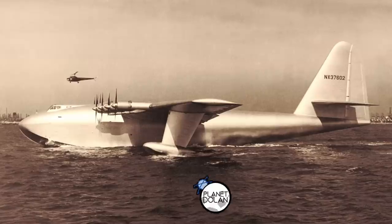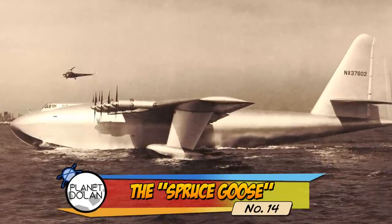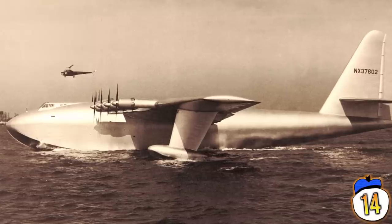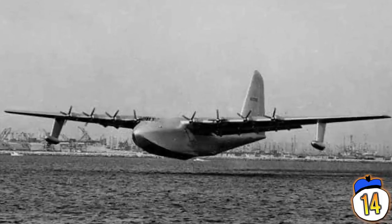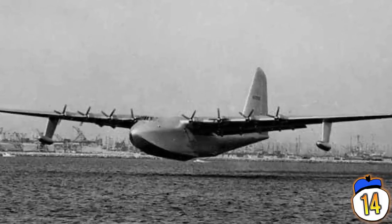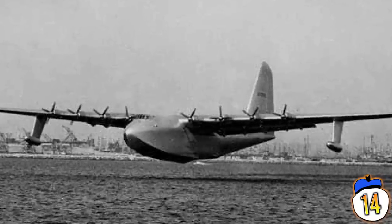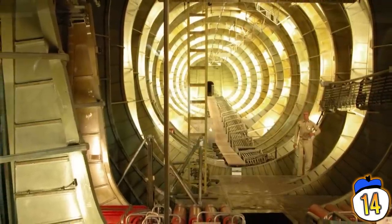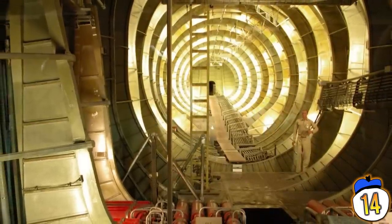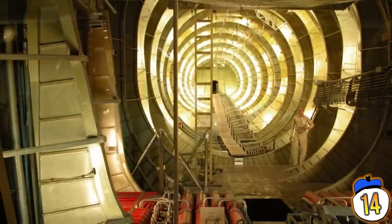Number 14: Spruce Goose. The H4 Hercules was originally designed to be a massive transatlantic transport ship during World War II. It was created to solve two major problems: wartime shortages of metal and the deadly efficiency of German U-boats against Allied transports. So the H4 Hercules was made almost entirely out of wood — that's how it got the nickname Spruce Goose, even though nearly the entire aircraft is made from birch wood, not spruce.